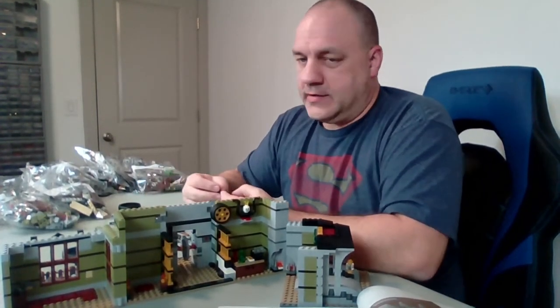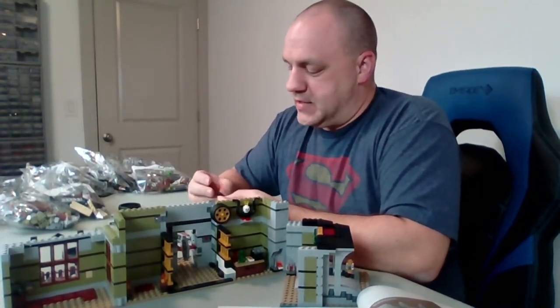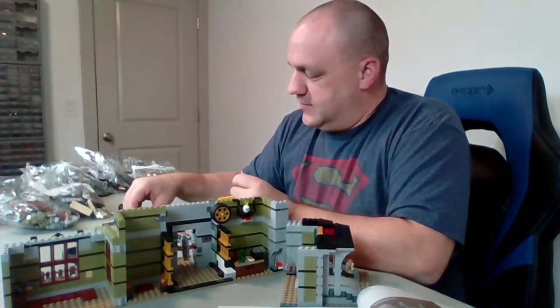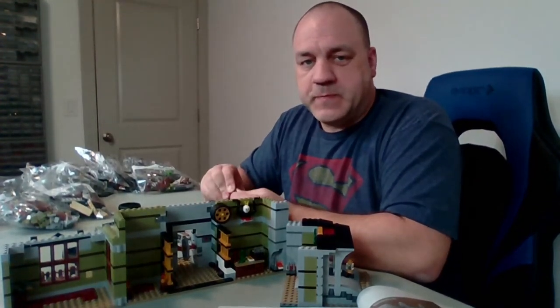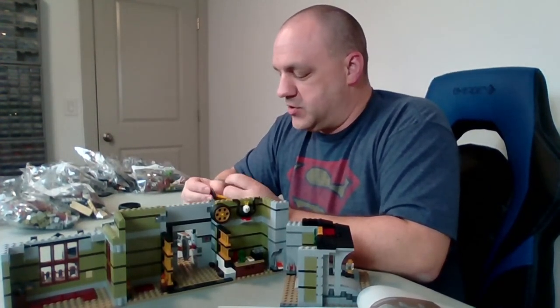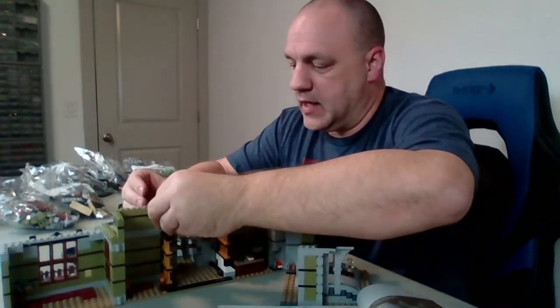Dean is a Lego fan. Every time he buys a new set, he sends me a picture of it or lets me know. I do the same to him — I take pictures of my Lego hauls and send them to him. Maybe I should just send him the link to my video and say, 'Hey, if you want to see what I got, watch the video.'